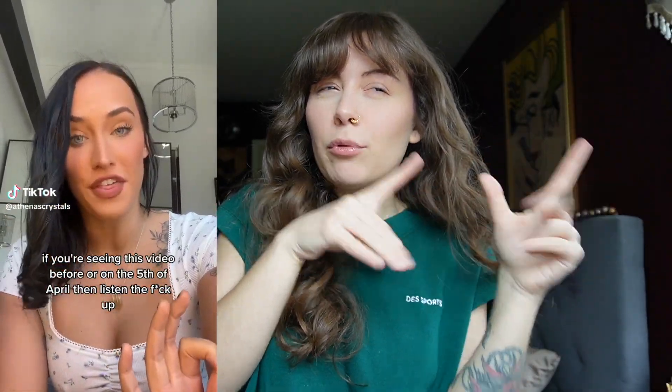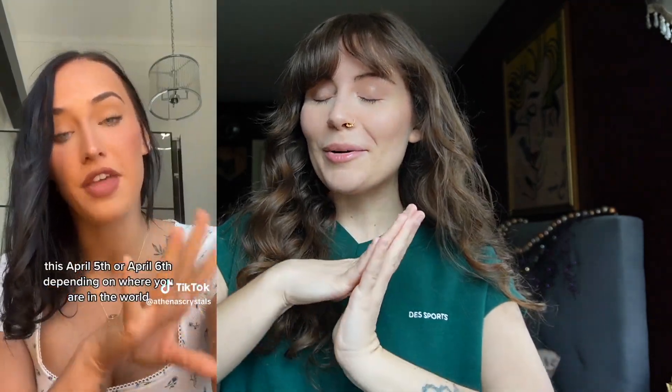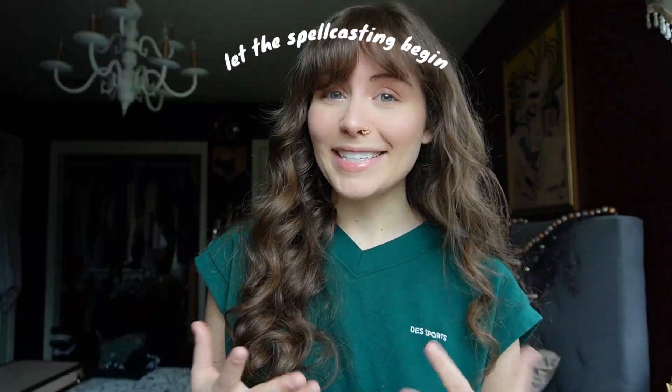Good morning witches and happy full moon. Today is April 6th, yesterday was April 5th. We had a full moon technically last night, April 5th into April 6th, and we did some spell casting under it. I am so excited to get into this video and show you how you can cast under a full moon too with this very easy full moon spell.